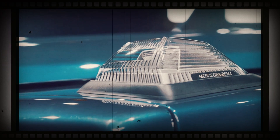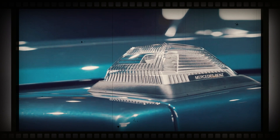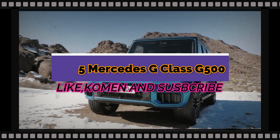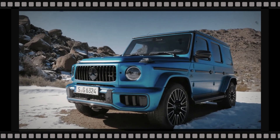The G63 is quicker to accelerate now, capable of 0 to 100 kilometres per hour in 4.4 seconds as standard — down from 4.5 seconds previously — or 4.3 seconds with the AMG Performance Package, which also lifts the top speed limiter from 220 kilometres per hour to 240 kilometres per hour.